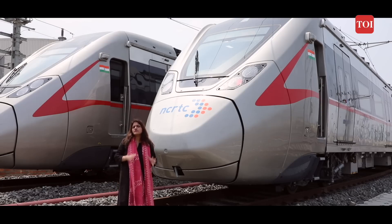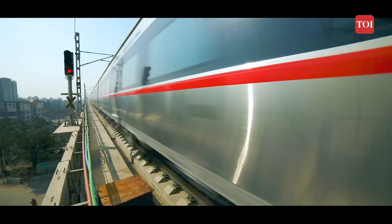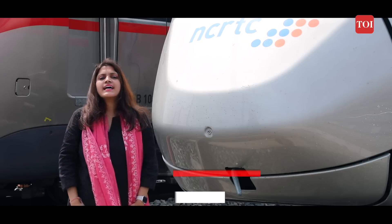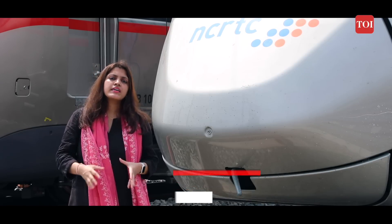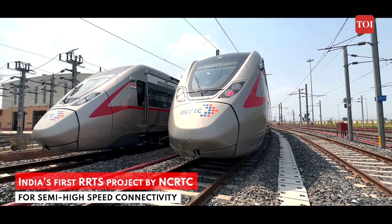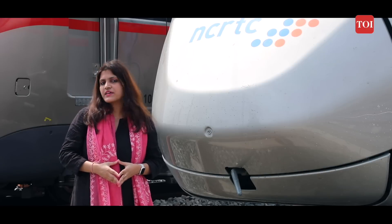Imagine a transit system that allows you to travel from Delhi to Meerut in just under an hour. Welcome to RapidX, or the Regional Rapid Transit System. India's first RRTS project will connect Delhi to Meerut with semi-high speed trains. We are standing in the Duhai depot of the RRTS project where trains are being tested. This ambitious project, being executed by NCRT, is expected to be operational soon, with a priority section between Duhai and Sahibabad. Today we are taking you for a tour of the RapidX trains.